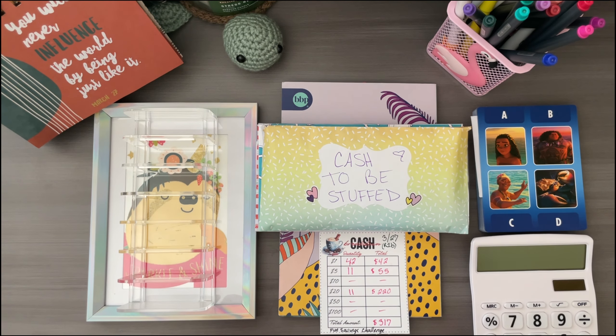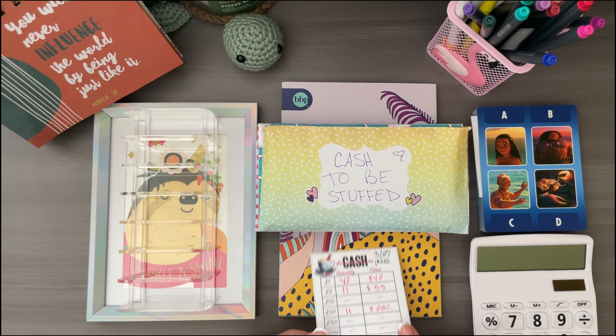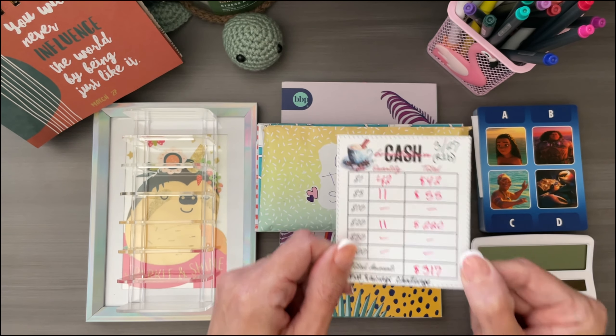Today we are going to be cash stuffing $317, so let's get to it.